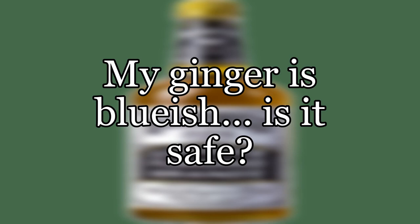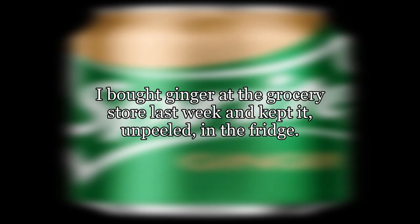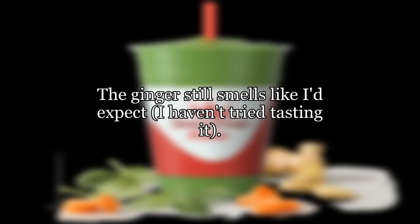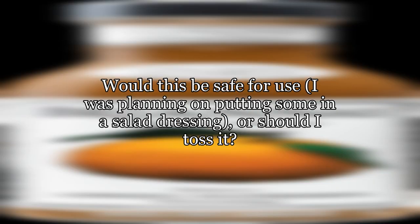My ginger is bluish. Is it safe? I bought ginger at the grocery store last week and kept it unpeeled in the fridge. Today I sliced it open and there is a ring of a bluish color, instead of the yellow I was expecting. The ginger still smells like I'd expect. I haven't tried tasting it. Would this be safe for use? I was planning on putting some in a salad dressing, or should I toss it?